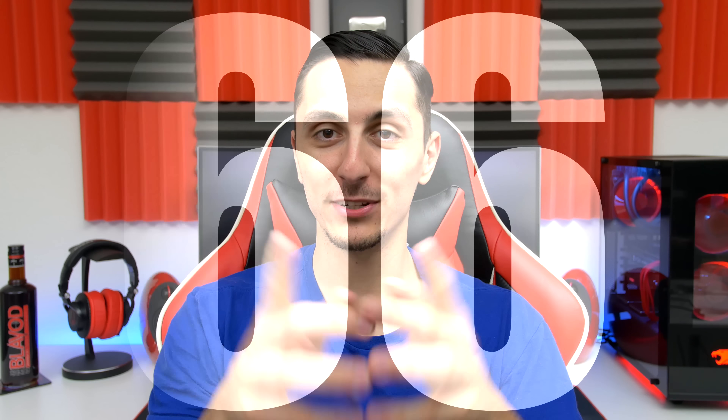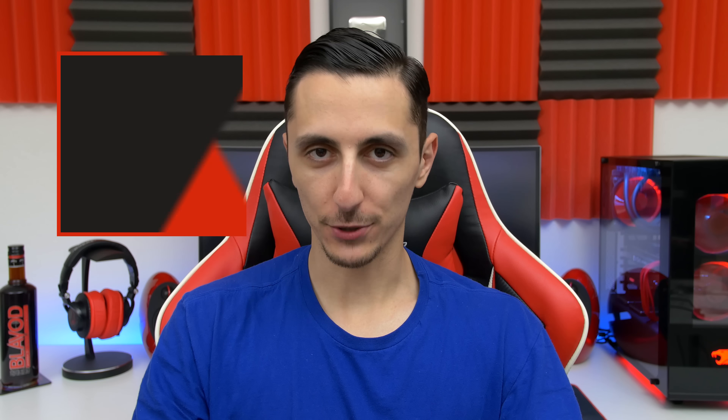What's up guys, it's Ed from TechSource and welcome to Setup Wars episode 66, where you submit your desk setup to get featured on the channel. If you want to participate, make sure to watch the video linked below. As always, you can find everyone's gear linked down below. Here are your five contestants for this week: Alessandro, Anton, Chris, Jacob, and Karst. Congratulations for making it on the show.